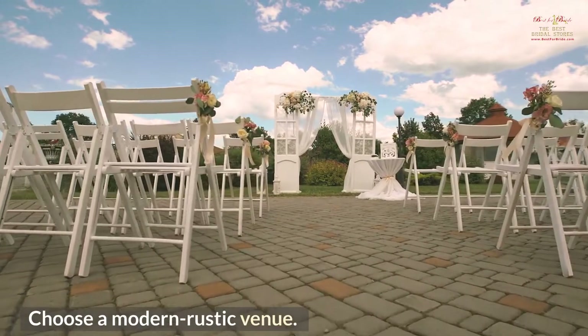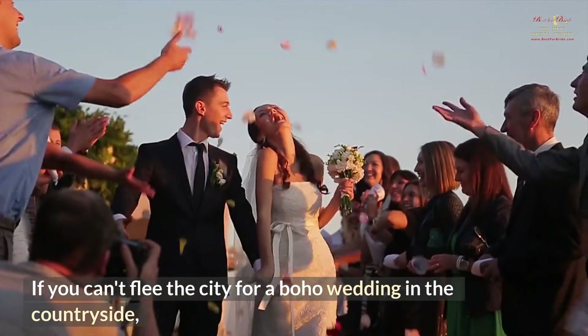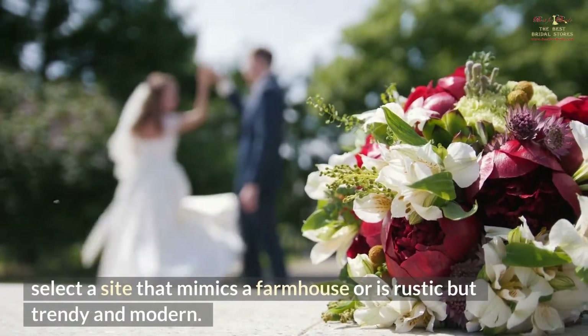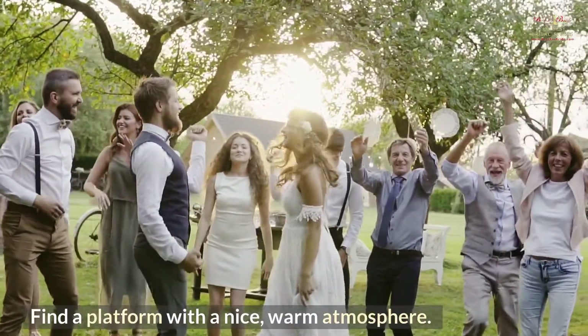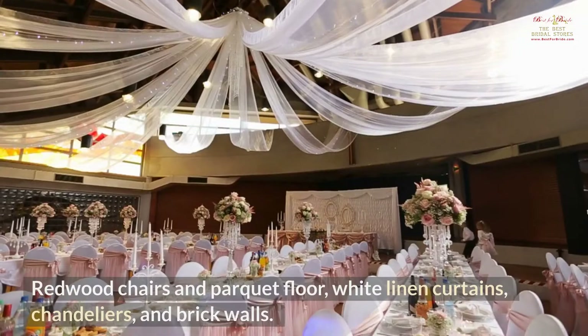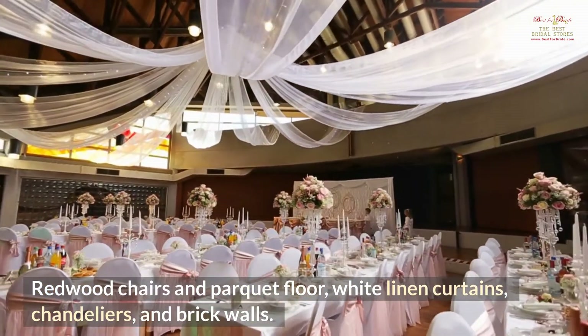Choose a modern rustic venue. If you can't flee the city for a boho wedding in the countryside, select a site that mimics a farmhouse or is rustic but trendy and modern. Find a platform with a nice, warm atmosphere — redwood chairs and parquet floor, white linen curtains, chandeliers and brick walls.